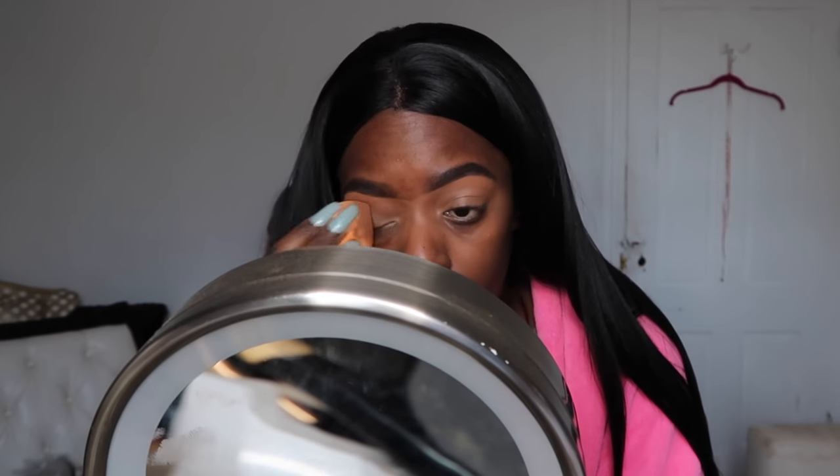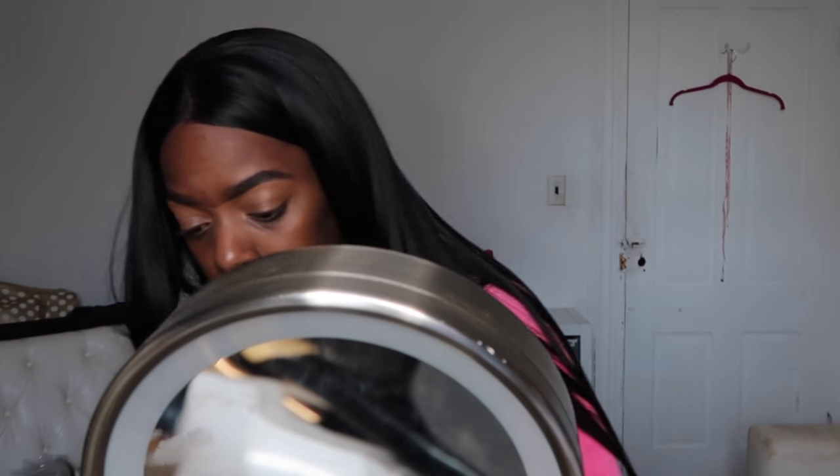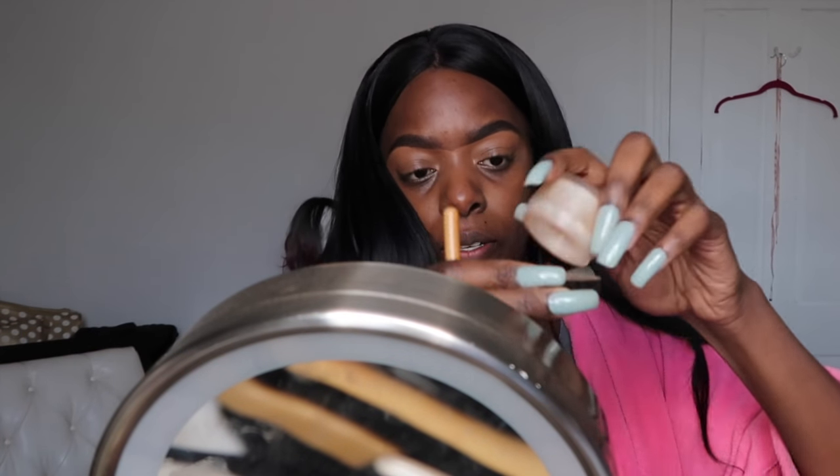It does get gunky on top of your lid, so you want to go in with the beauty blender to remove any excess product you don't need — that will stop your lids from looking creasy. Really get in those lids, then take a flat brush and add some setting powder by Laura Mercier.